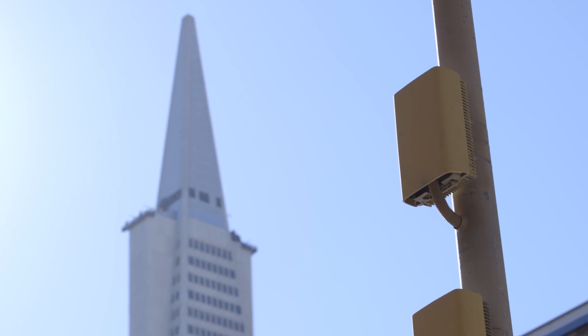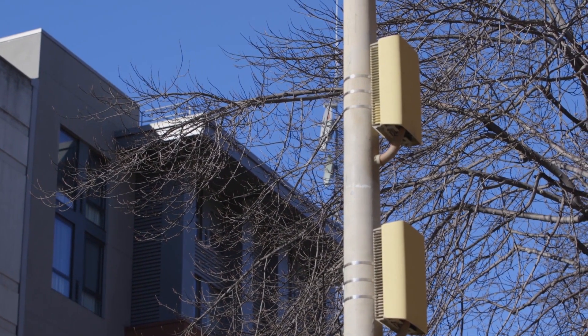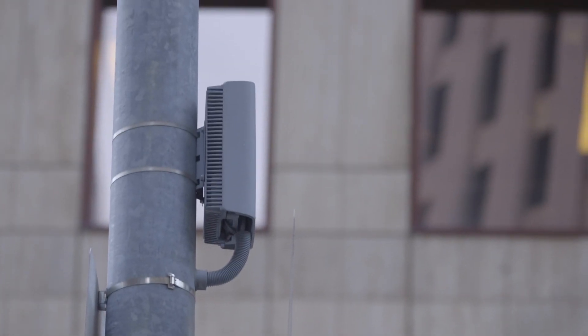Small cells play a big role in densifying our network, which means we're bringing connection points closer to our customers — which is important as we lay the foundation for 5G. Small cells are a very innovative technology, ideal for bolstering coverage and capacity in areas that would be very difficult for us to reach with a macro site.